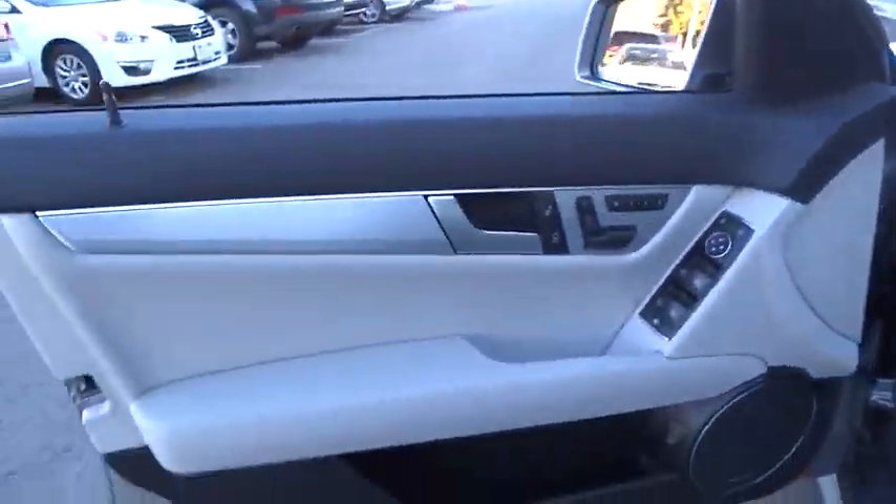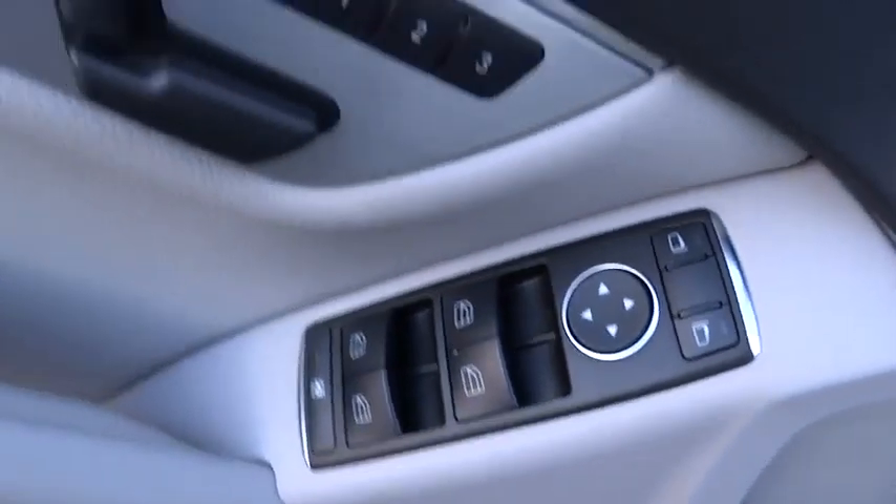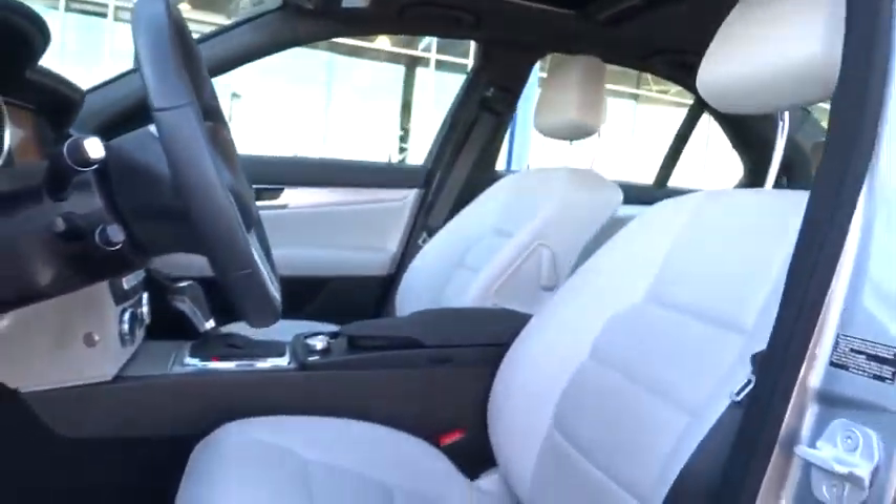driver airbag, cruise control, auto dimming rear view mirror, PPO floor mats, four wheel disc brakes, aluminum wheels, climate control, universal garage door opener, rear defrost.